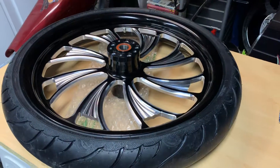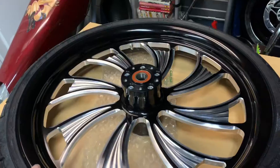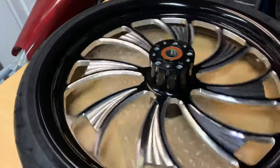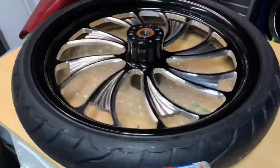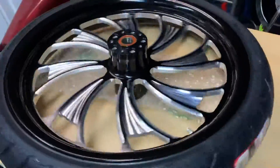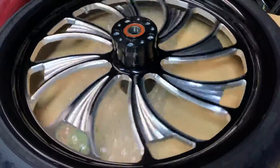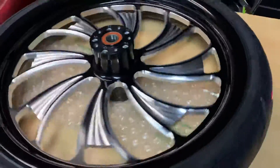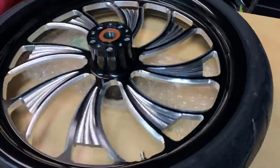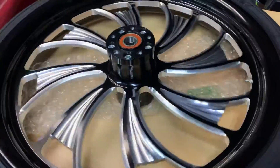Hi, this is Mark from Custom Cruise. You can see a beautiful CCI — Custom Chrome Incorporated — billet wheel. The light will reflect off it pretty nicely, especially if you've got some lights on the mud guards. This particular wheel is a 23-inch billet wheel, as you can see spinning on our table.